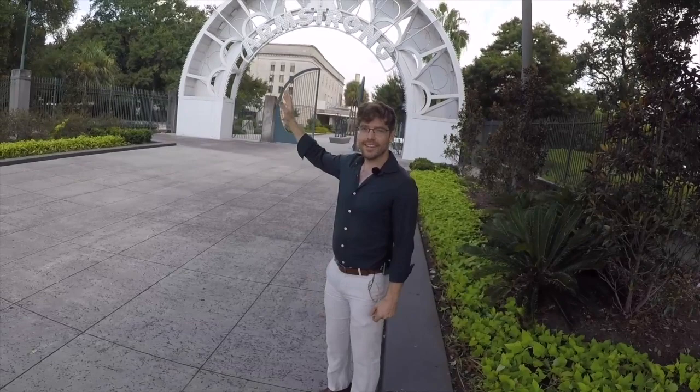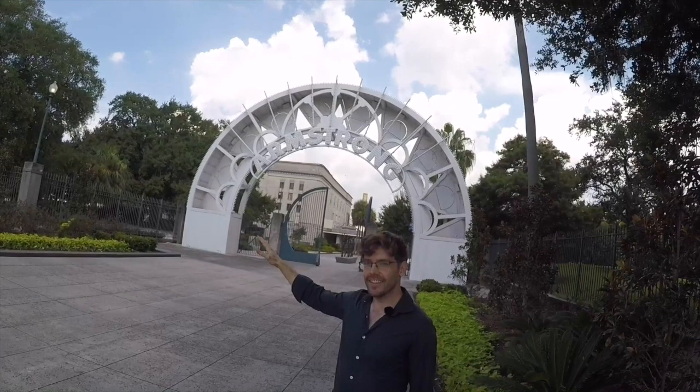If you ever do visit Armstrong Park, the part you can really recognize is the gate, showing you the name. It's pretty obvious who this is named for. Louis Armstrong is the most famous New Orleanian of any kind, and his connection with the park is a little bit loose.